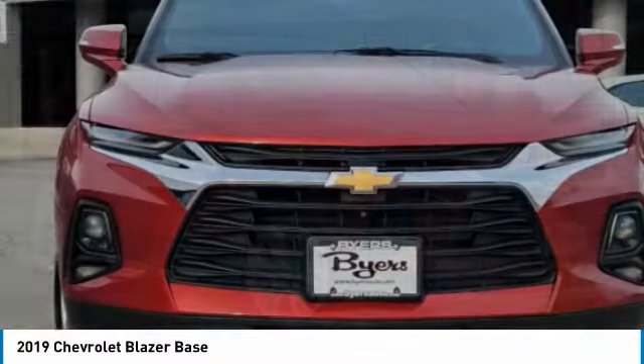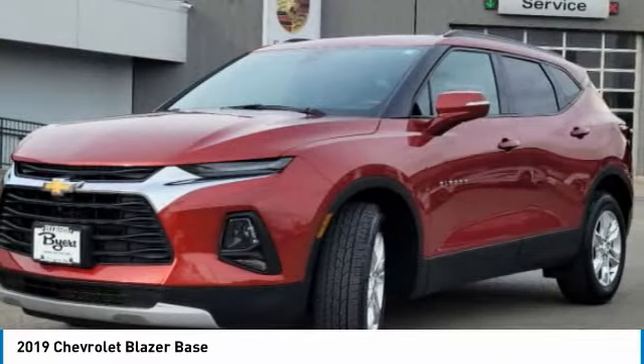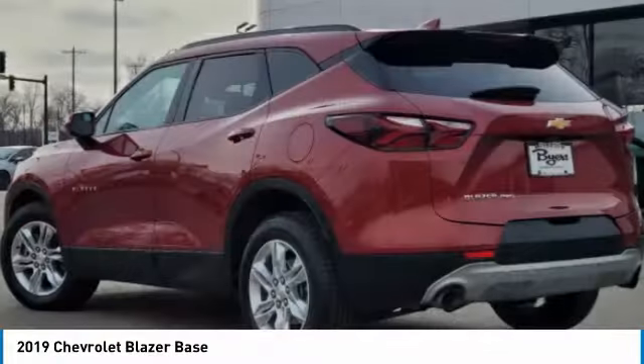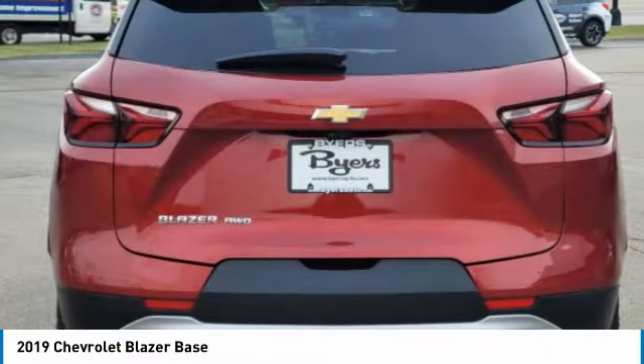Choice today with the 2019 Blazer. The Chevrolet Blazer is fun to drive around town, comfortable to ride in, and decently capable off-road. This vehicle has less than 40,000 miles. Here are some of this vehicle's great options.